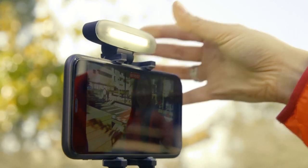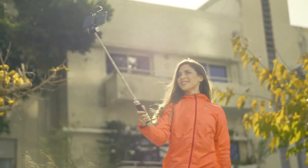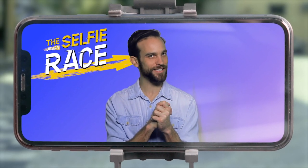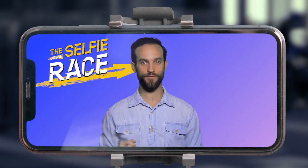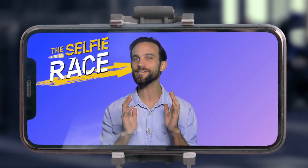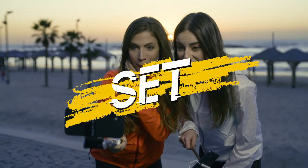Zoe snaps on her headlight — adding light to your video can make it better, even during the day. Very smart, Zoe! Okay ladies, are you ready for your final selfie challenge? Take the most breathtaking sunset selfie you possibly can. Ready, set, selfie!